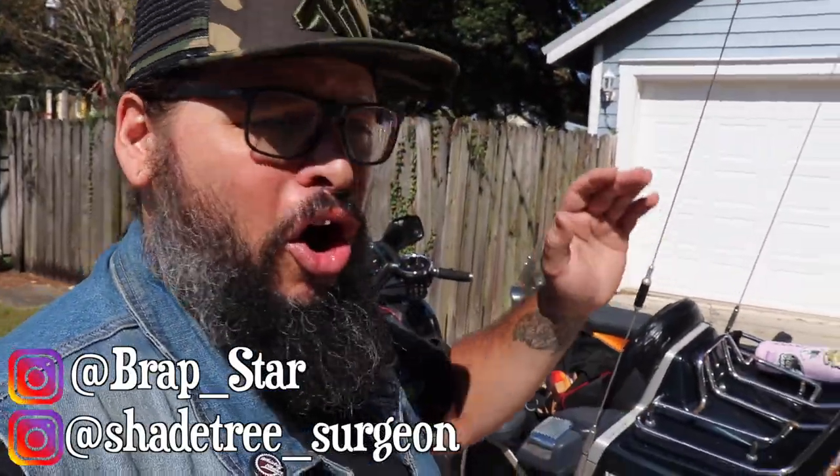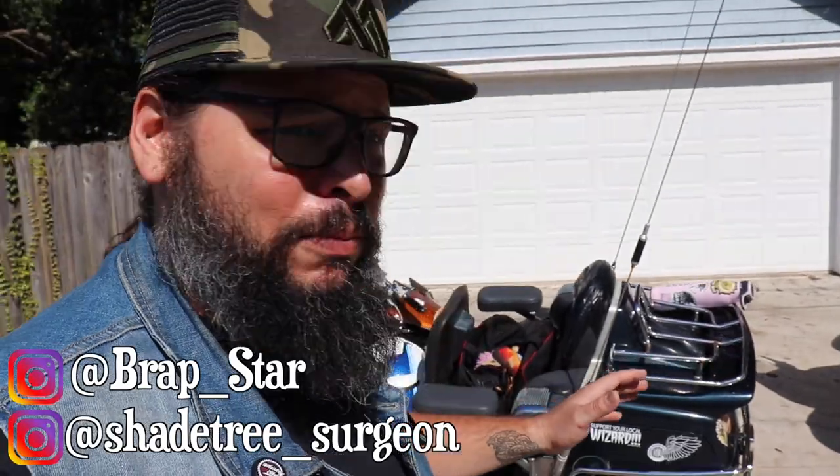We are riding bikes that combined cost about $2,500. This is a $1,500 Gold Wing, that is a $1,000 PC-800. They're both made in the 80s and we've both taken these bikes on multiple thousands of miles, crossing multiple state lines, long distance trips without a single freaking problem.